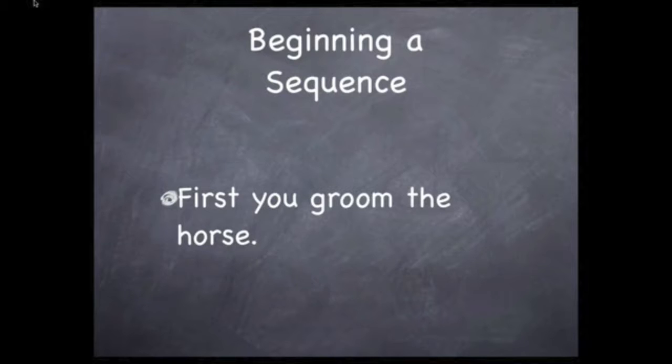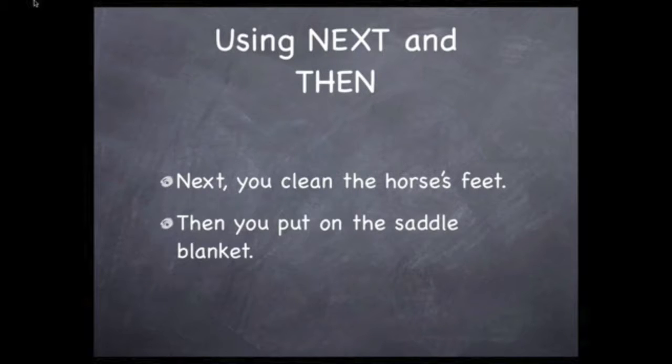We often begin our sequence with the word 'first.' It clues our listener or reader that we're about to list some steps in order. So here we see: 'First, we groom the horse.' We use the word 'next' to indicate a step that follows. 'Next, we clean the horse's feet.'